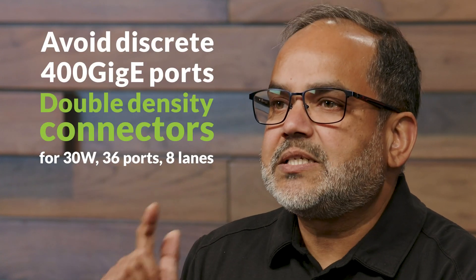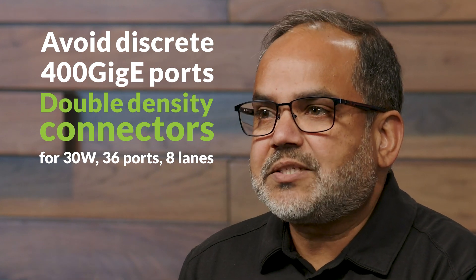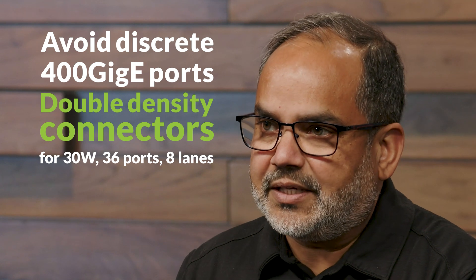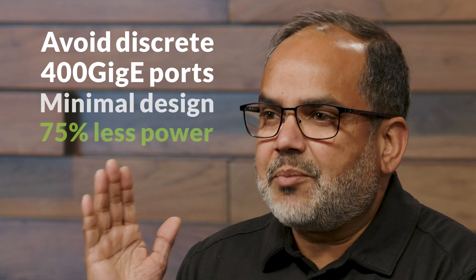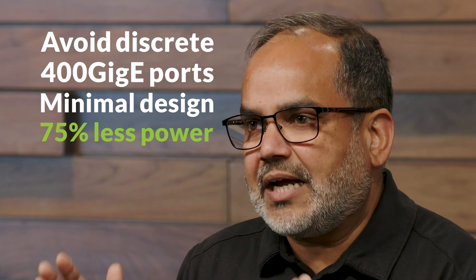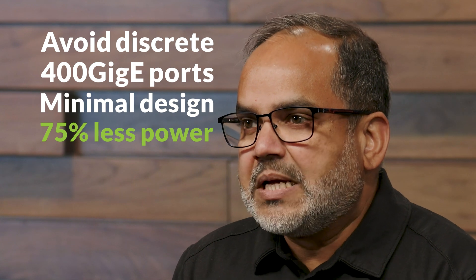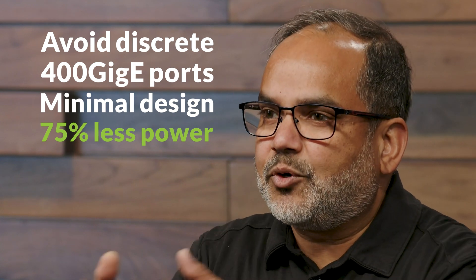First, we need a double density connector to deliver 30 watts of power to the module. That's why we have 36 ports with 8 lanes. Second, our minimal design means no other circuit between our ASIC and optics — no timing chip, no MACsec chip, no gearboxes, no fabric chip.